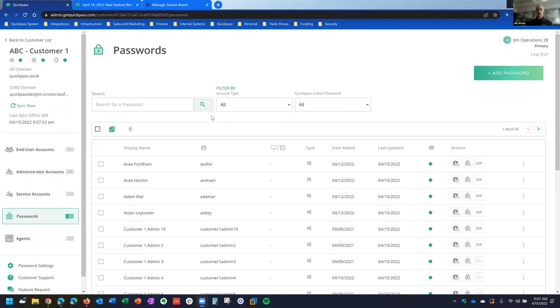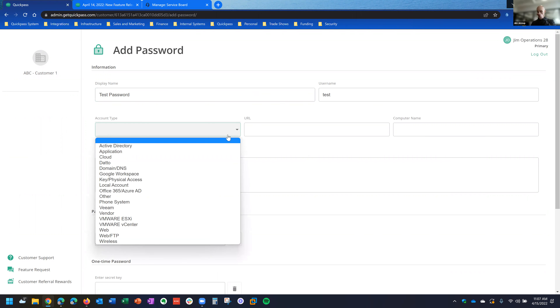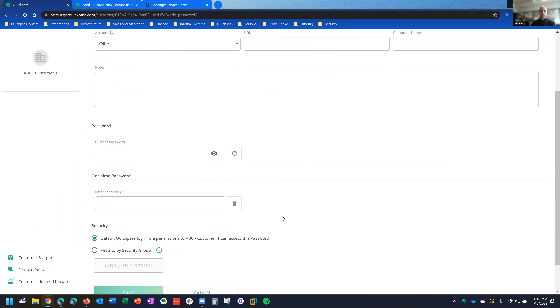Now with this update, you have the ability to do that. You can go in and add any password you like — type in the standard fields such as display name, username, select from a predefined list of account types, put a computer name, notes, and password. You can also put in a one-time password secret key, which is another feature we've got here, as well as one of the really cool features we've added: our new generate password feature.